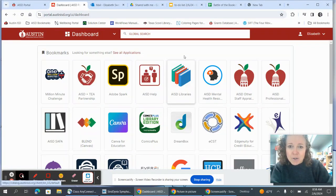Hi there, let me show you how to get into our online catalog to see what print books we own in the library.